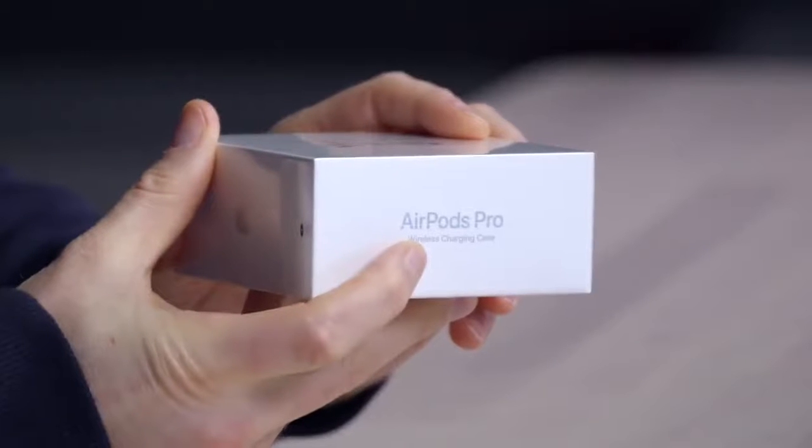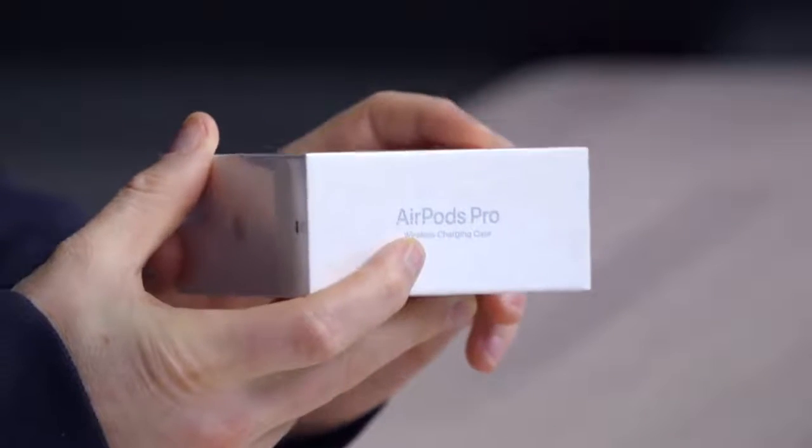They wanted to make it clear on the retail packaging: the Pro is also capable of wireless charging — you're not giving that up.